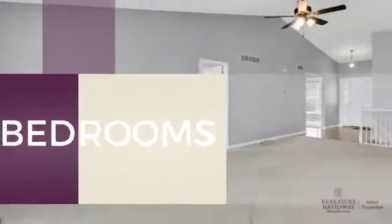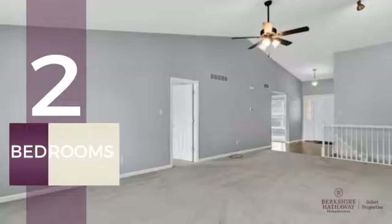Inside, you'll find two bedrooms, so you always have a private space to come home to, as well as three full bathrooms.